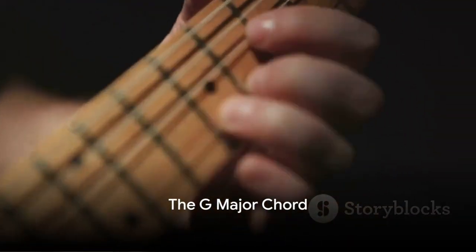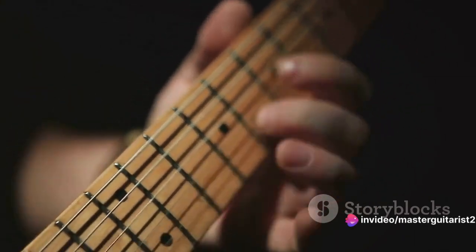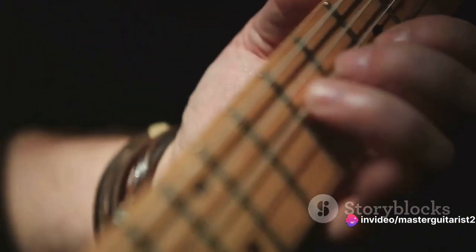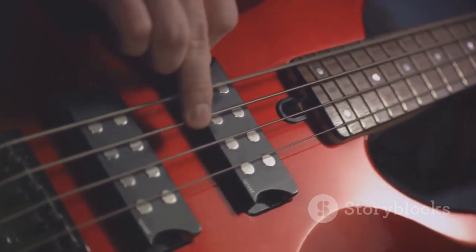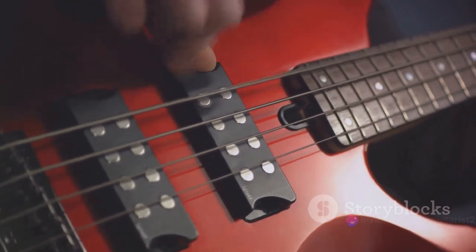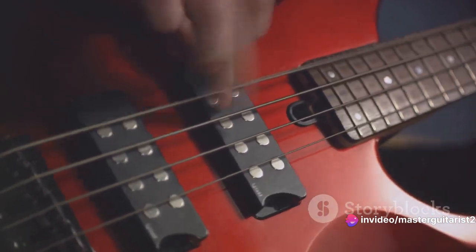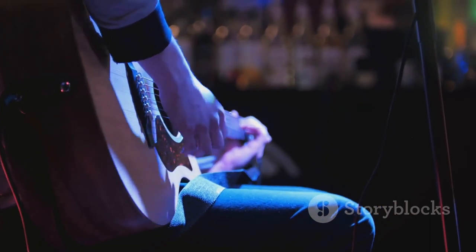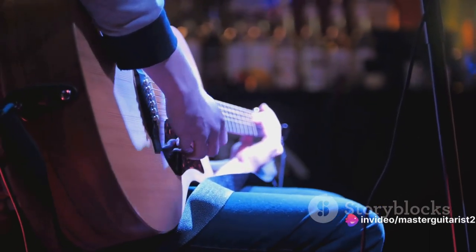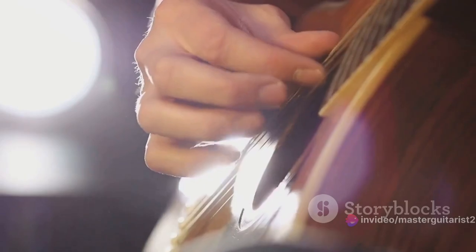Moving on, we have the G major chord, often considered the gateway to the world of guitar chords and a staple in countless songs. Its full, rich sound can be strummed or picked to create different effects. Place your middle finger on the third fret of the low E string, your index on the second fret of the A string, and your ring and pinky fingers on the third fret of the B and high E strings respectively. Strum all the strings together for your G major chord. Its distinctive sound can be heard in Sweet Child O' Mine by Guns N' Roses and Wish You Were Here by Pink Floyd.